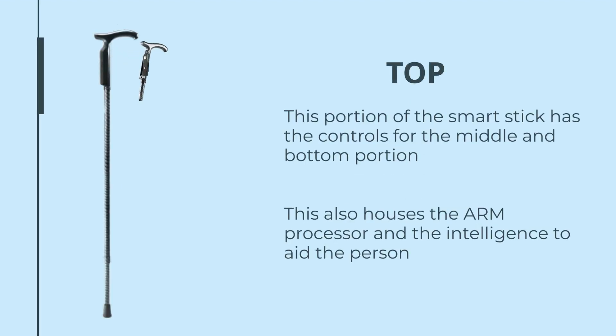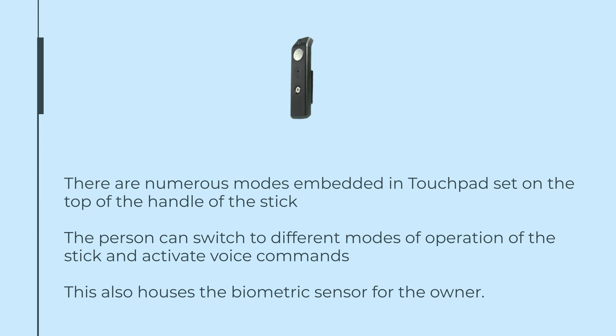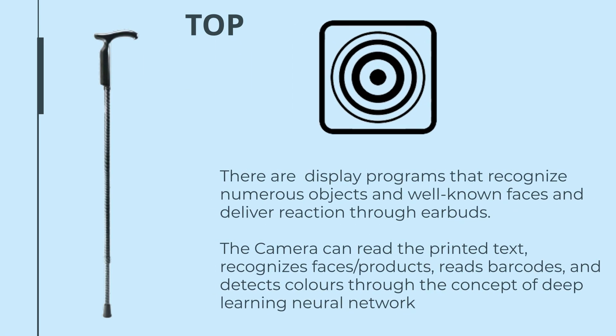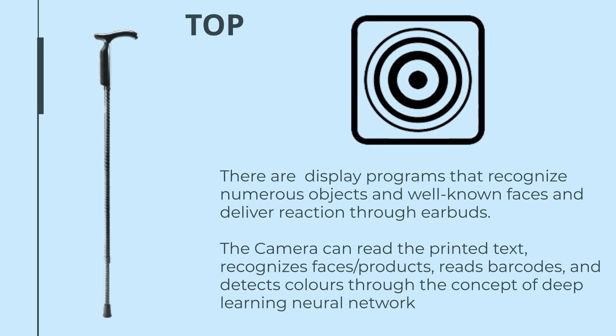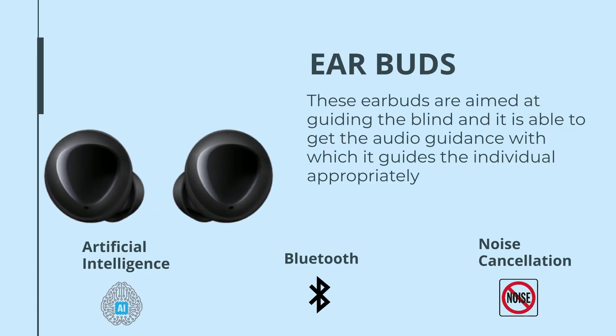The top part has controls and settings for customised operations of the cane. With a touchpad, a person can switch to different modes of operation, and it is also voice activated. The camera mounted at the top part can recognise various objects and known faces. The AirPods are aimed to give voice instructions and guidance.